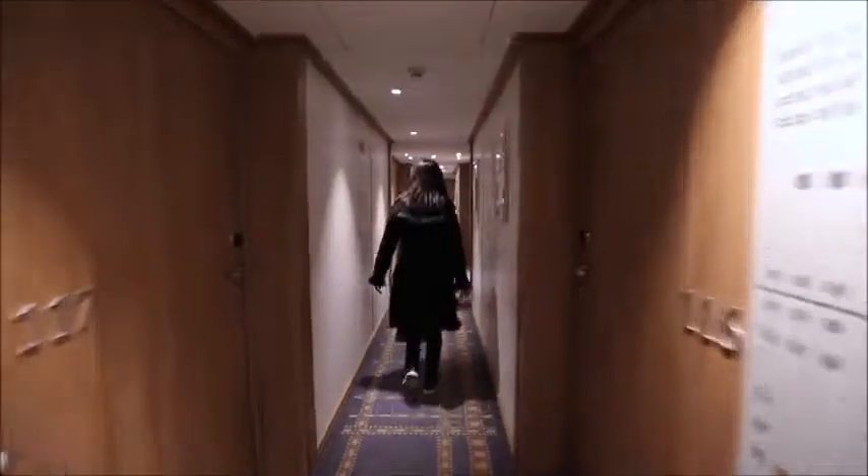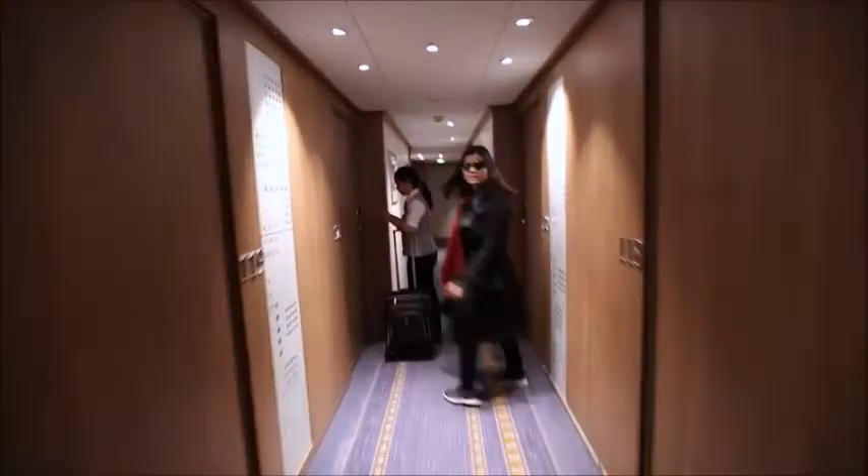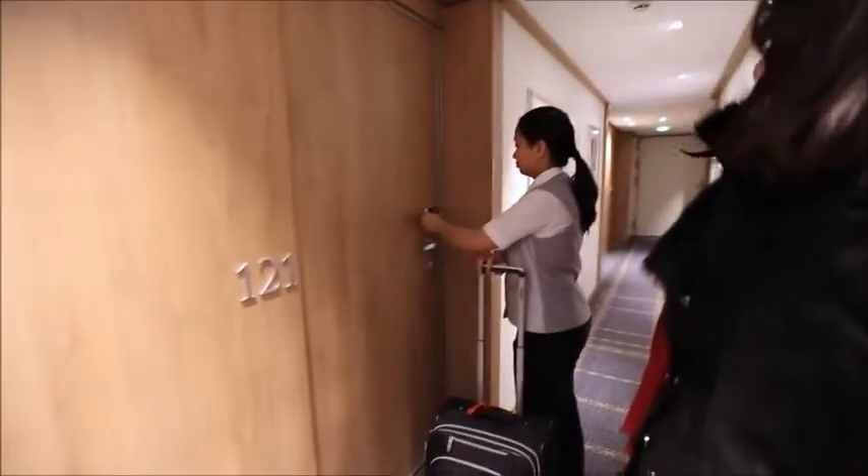We're almost there, walking down the hallway right now. Let's see our room — why don't we let Sarah take over and explain a little bit, or let me show you what's inside.